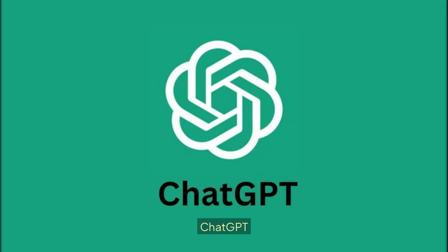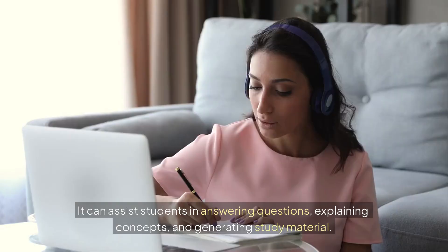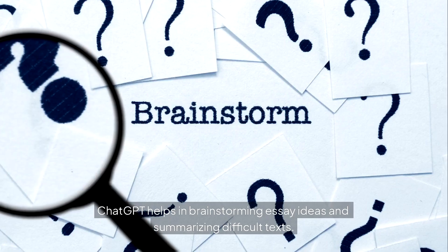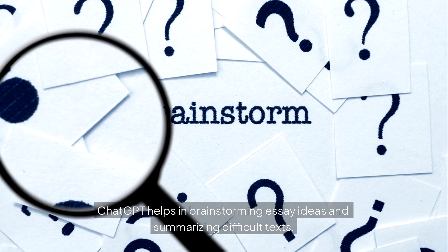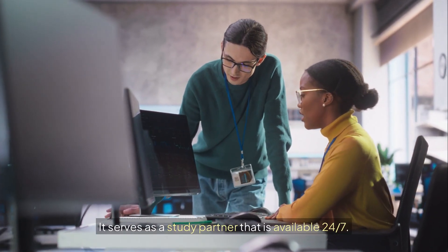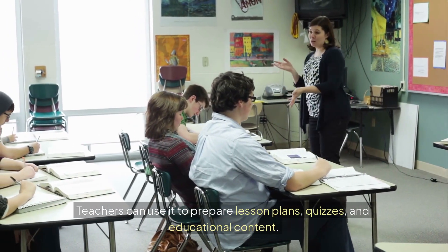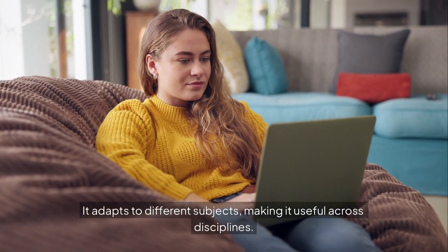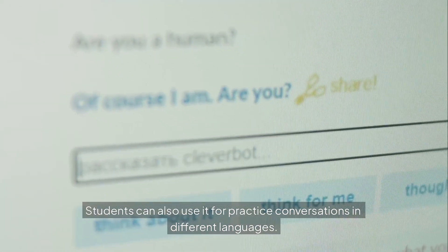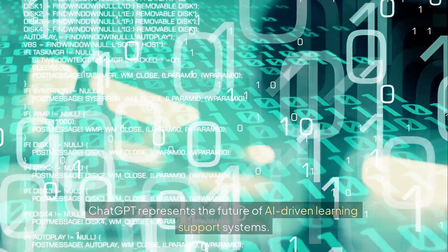Tool number 2: ChatGPT. ChatGPT has emerged as one of the most versatile AI tools in education. It can assist students in answering questions, explaining concepts, and generating study material. ChatGPT helps in brainstorming essay ideas and summarizing difficult texts. It serves as a study partner that is available 24/7. Teachers can use it to prepare lesson plans, quizzes, and educational content. It adapts to different subjects, making it useful across disciplines. Students can also use it for practice conversations in different languages. ChatGPT represents the future of AI-driven learning support systems.